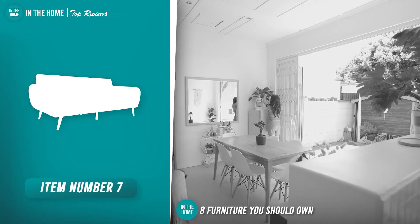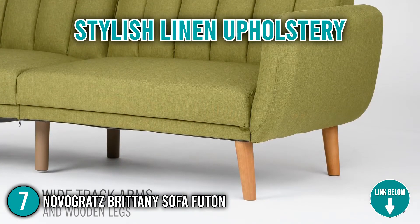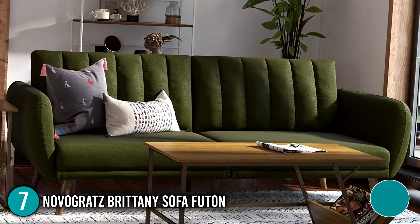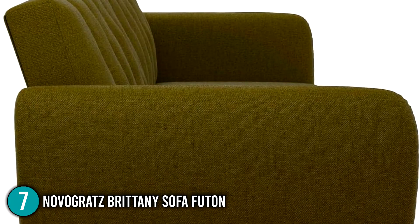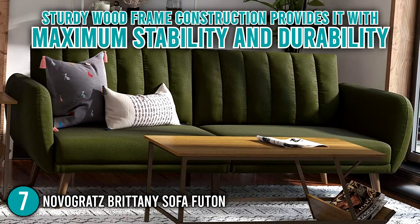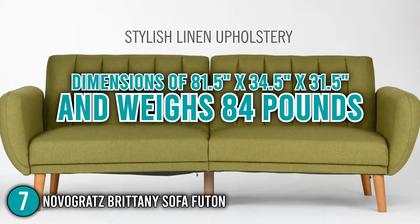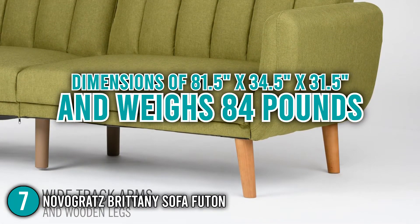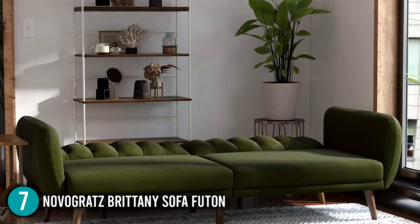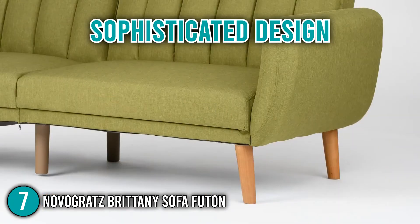The seventh piece of furniture you should own is the Novigrad Britney Sofa Futon. This sofa futon boasts stylish linen upholstery that wipes clean easily with a cloth, and features polyester and foam filling that adds to its overall comfort. It has a ribbed tufted cushion back with slanted oak-colored wooden legs, along with curved armrests that provide a unique rounded look, making the area feel cozy. The sofa's sturdy wood frame construction provides maximum stability and durability, capable of holding up to 600 pounds. The futon measures 81.5 x 34.5 x 31.5 inches and weighs 84 pounds. Overall, the Novigrad Britney Sofa Futon provided our team with full-body support during testing, allowing users to sit, relax, and sleep on it for hours. Its sophisticated design makes it the center of attraction for any living space.